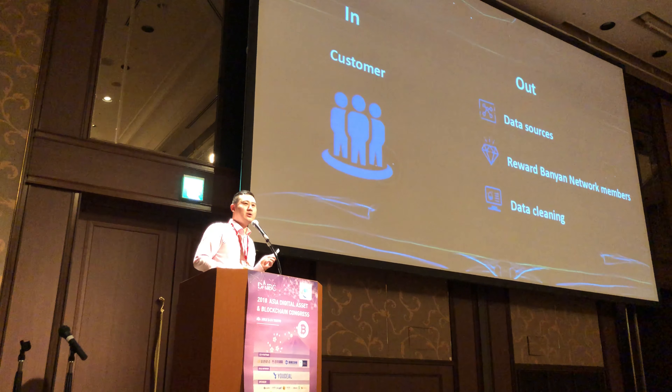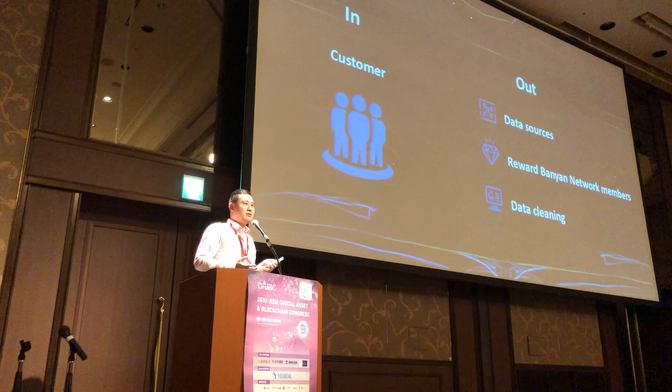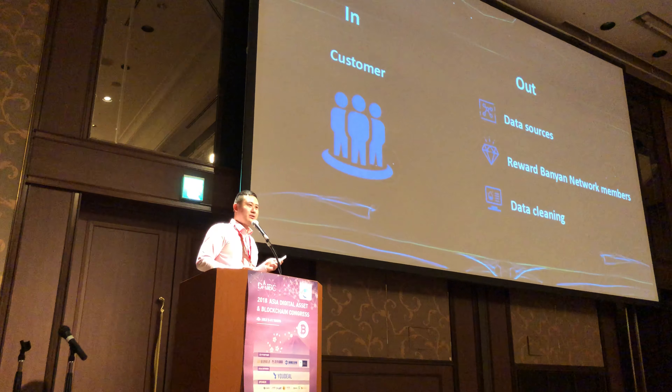You get to control your own data. Previously your data was being used without your awareness — now you know.